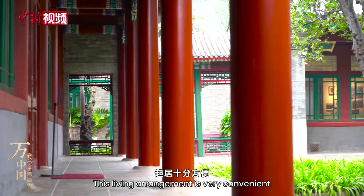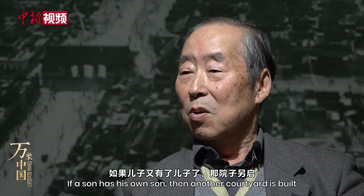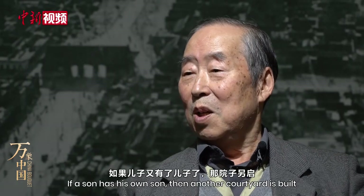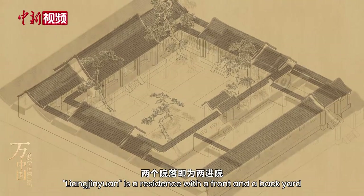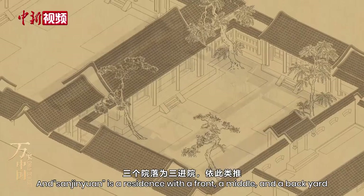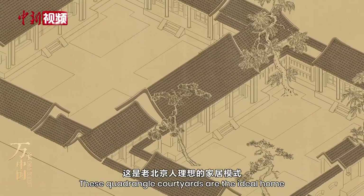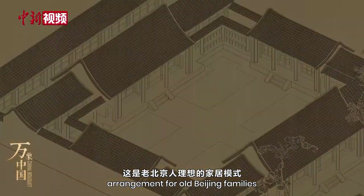This living arrangement is very convenient. Erjinyuan is a residence with a front and back yard, and Sanjinyuan is a residence with a front, a middle, and a back yard. These quadrangle courtyards are the ideal home arrangement for old Beijing families.